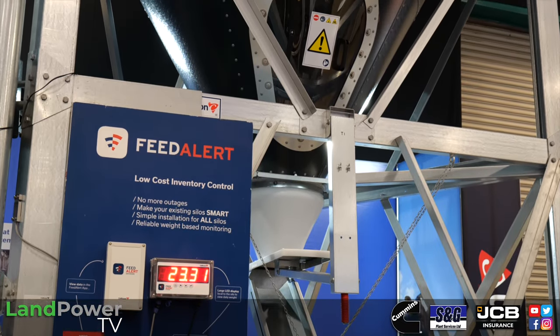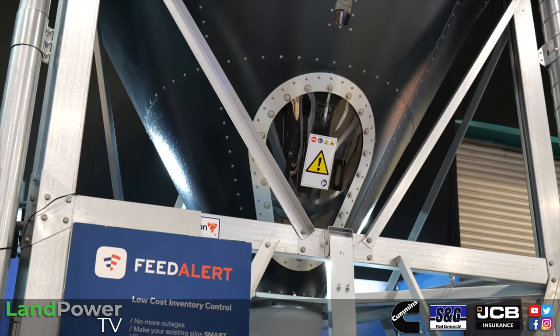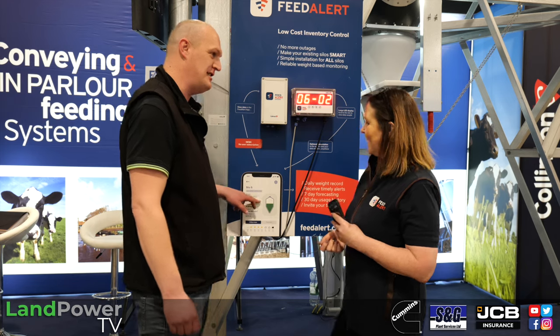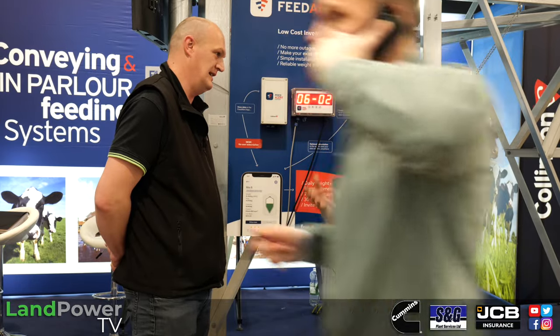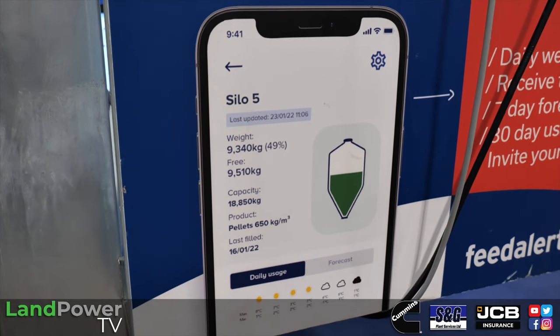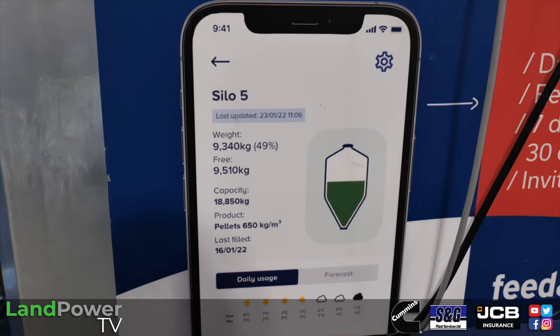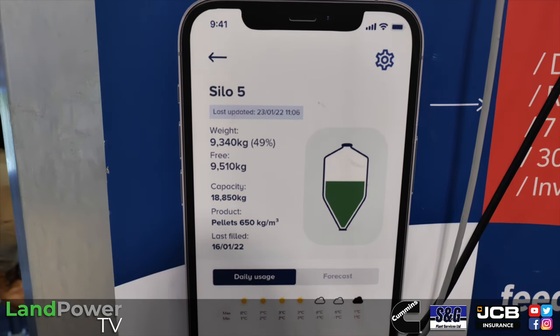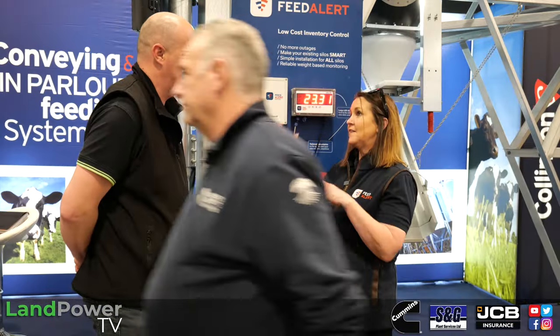Accuracy is 95 percent or greater — a five percent variance window. On a 20-tonne silo that could be up to a tonne out, but for inventory control and reordering it's more than adequate. Some silos track to within 50 or 100 kg. For most farms it's far better than getting down to that last sight glass and having the level suddenly drop out.